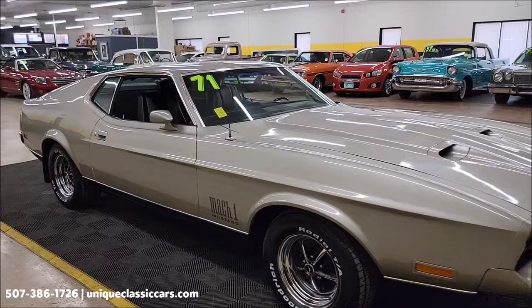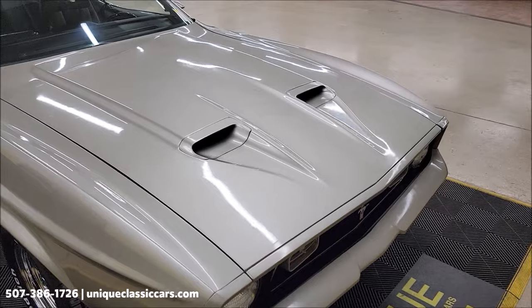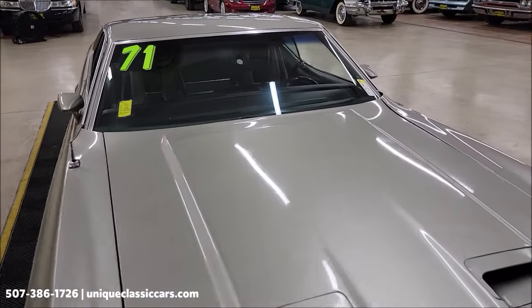Take your time looking through the still pictures at UniqueClassicCars.com. Click on the link down below this video in the description — that's going to take you right there. And of course you can call us at 507-386-1726.